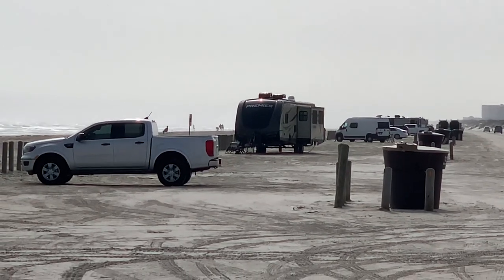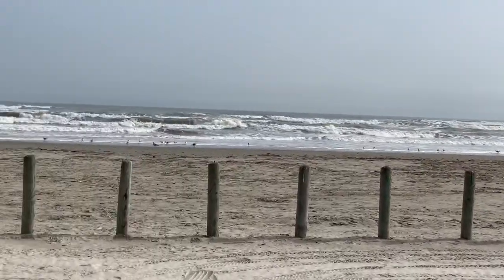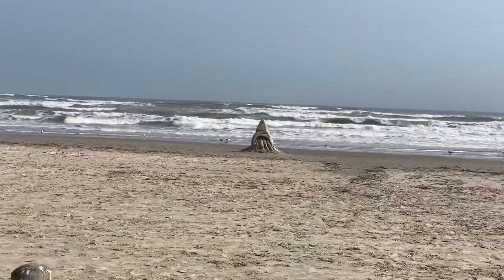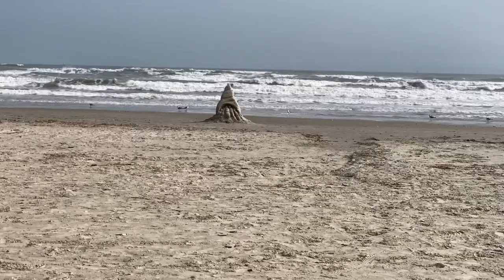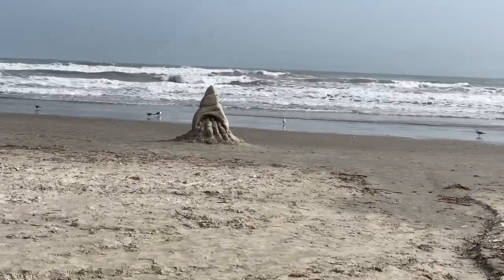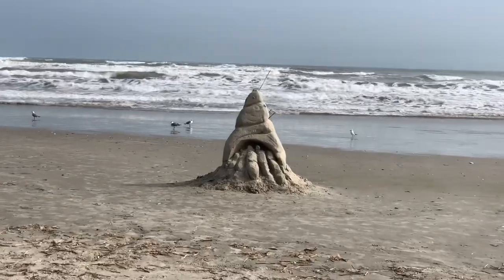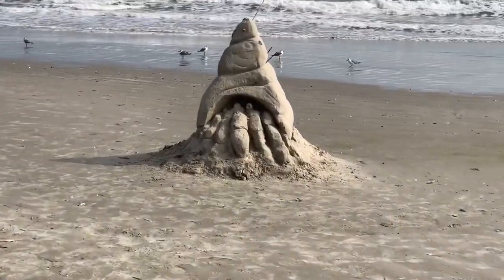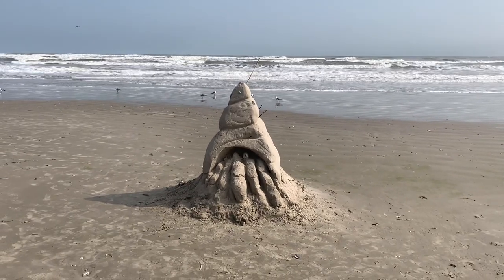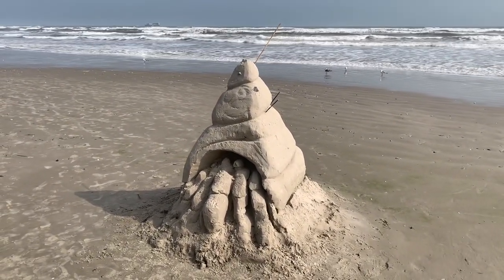There's another rig boondocked and I think the people are sitting outside — this is their view. Somebody has built a neat-looking sand castle, or sand sculpture, out here. Let's go out and take a little bit closer look. Somebody did a pretty good job, whatever it is. What a great place to come boondock.